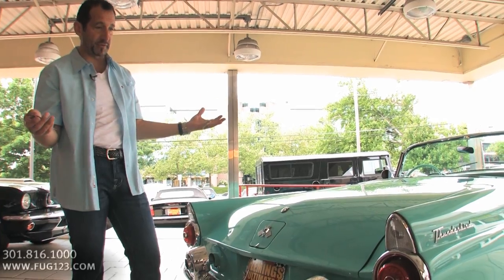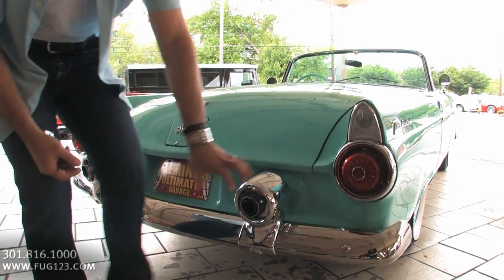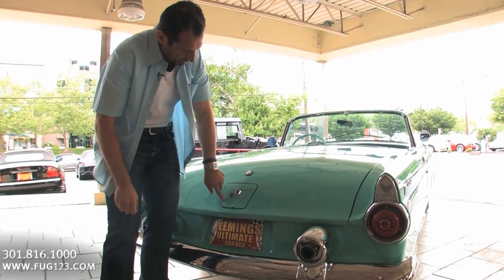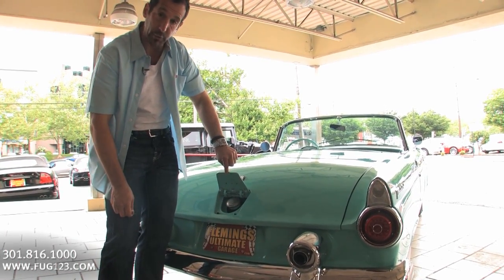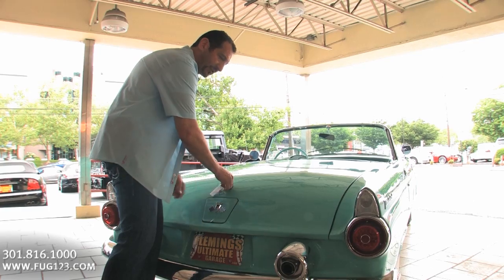Some of the styling stuff we talked about: this is the jet age — you've got the jet engine, the glow of the engine coming out the back, the exhaust like this. Instead of putting a big gas cap there or messing up the styling, they put a great-looking emblem there, and that's how you get your gas. You don't have to open the trunk to get to your gas tank.